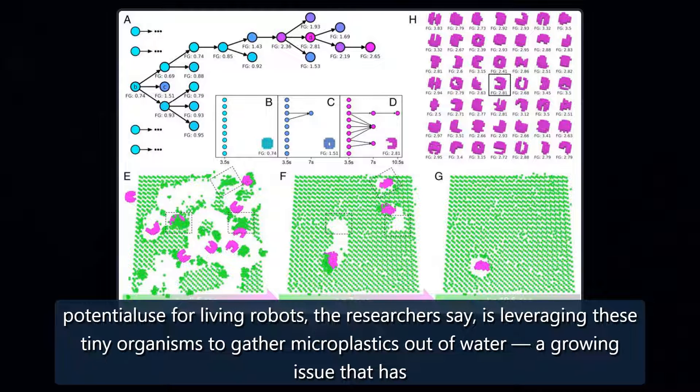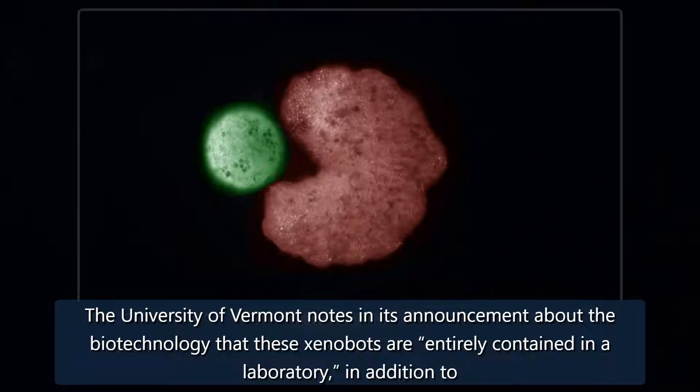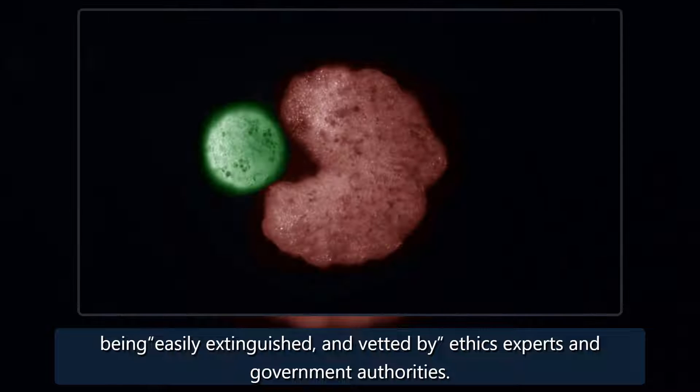One potential use for living robots, the researchers say, is leveraging these tiny organisms to gather microplastics out of water, a growing issue that has raised health concerns but that is difficult to address. The University of Vermont notes in its announcement that these xenobots are entirely contained in a laboratory, in addition to being easily extinguished and vetted by ethics experts and government authorities.